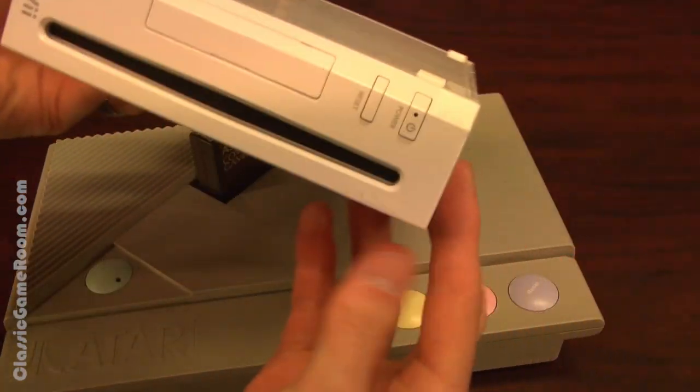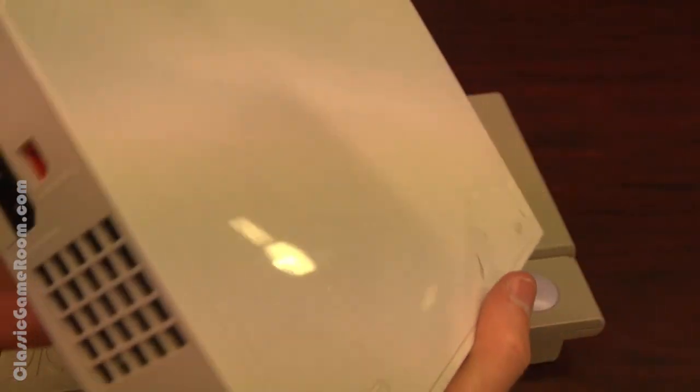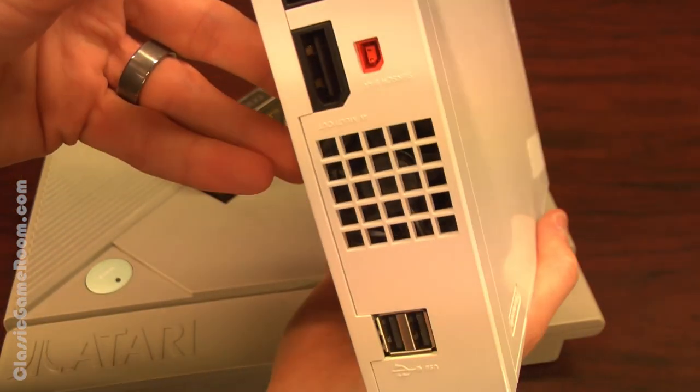They both have Nintendo games — obviously the Wii does. But did you know you can also play Donkey Kong, Donkey Kong Jr., and Mario Brothers on the Atari XE?